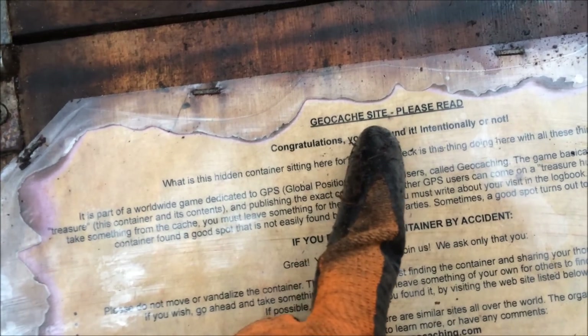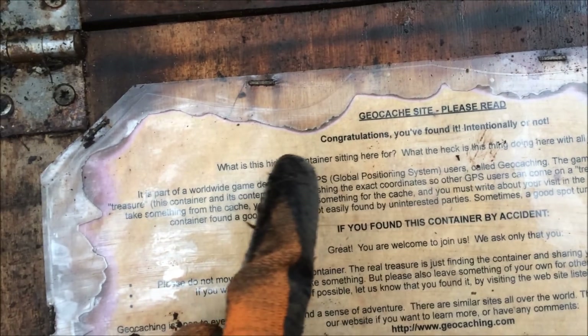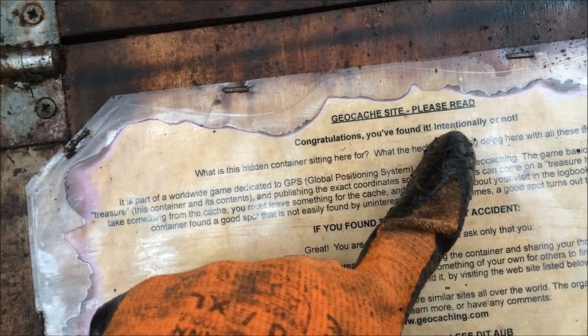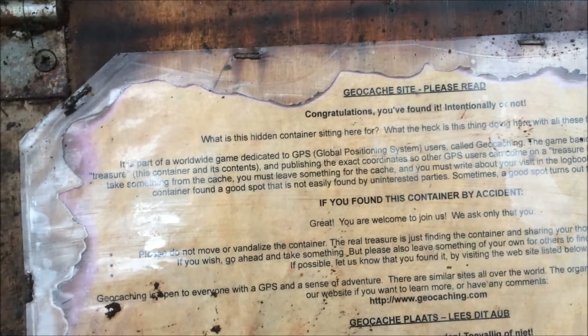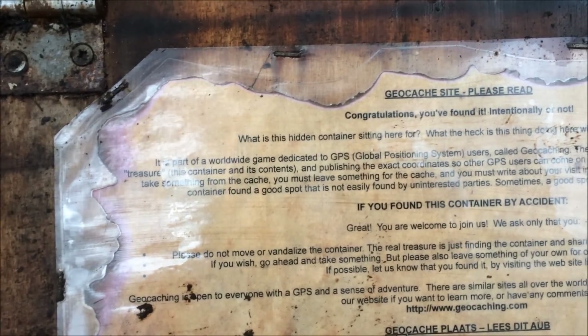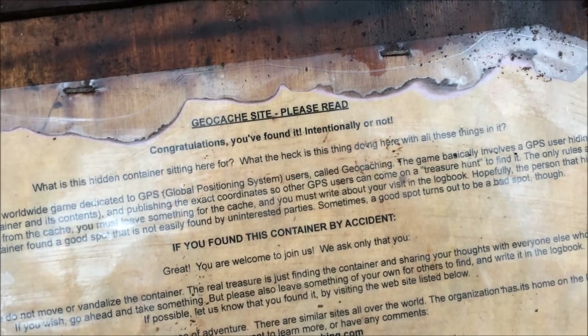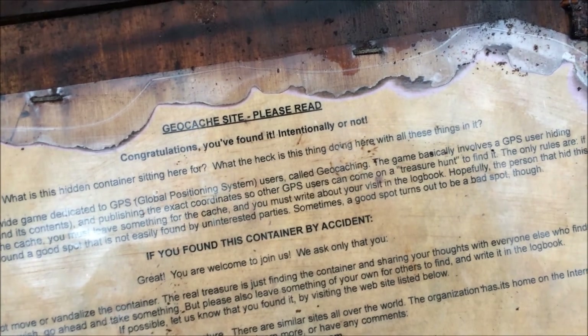It reads: 'Geo-cache site — please read. Congratulations, you found it, intentionally or not.' So what is this hidden container sitting here for? What the heck is this thing doing here with all these things in it?